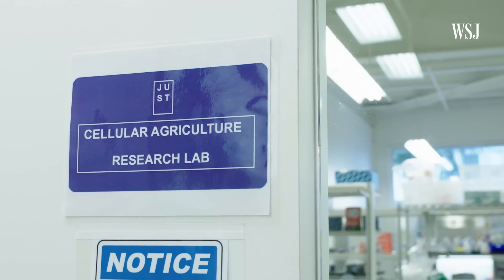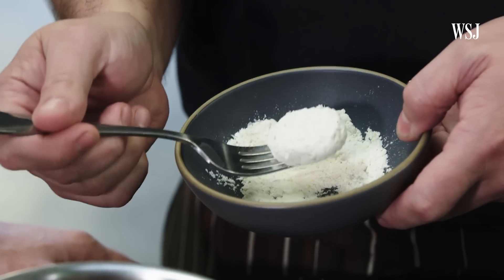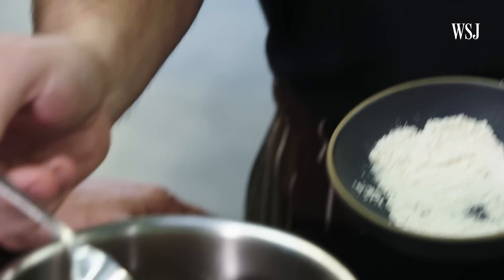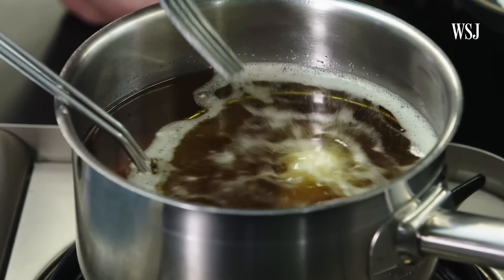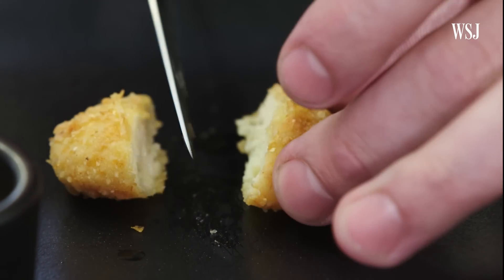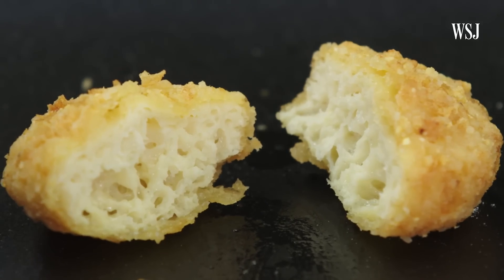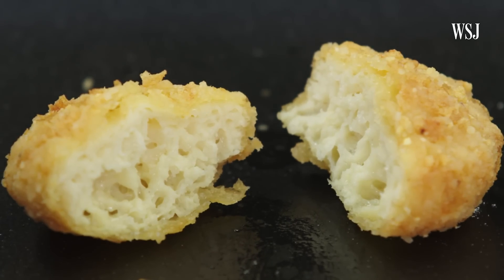All right, Chef Chris, we're going to cook up some cells. I like to call it chicken. We'll see if it tastes like chicken. This is our chicken bite — we've got some breading on it right now. It's kind of fluffy and airy on the inside.